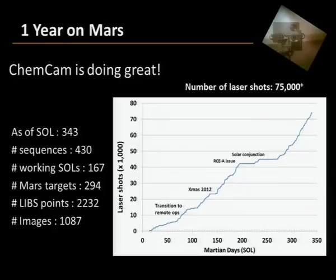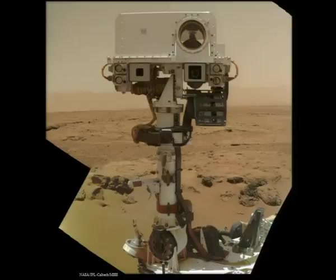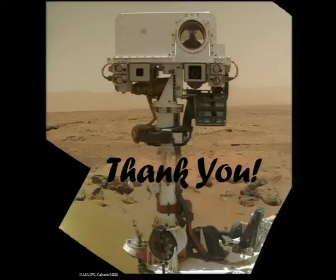This is just a summary of what ChemCam has done — showing the number of laser shots over our first year. We're up over 80,000 laser shots, each returning a spectrum, and we've got over a thousand images from ChemCam as well. It's been a very versatile and exciting instrument to be part of, let alone to lead. I'm going to leave you there because this mission isn't over yet. Stay tuned for the next couple of years when we get to Mount Sharp and start really doing what we were meant to do there. Thank you.